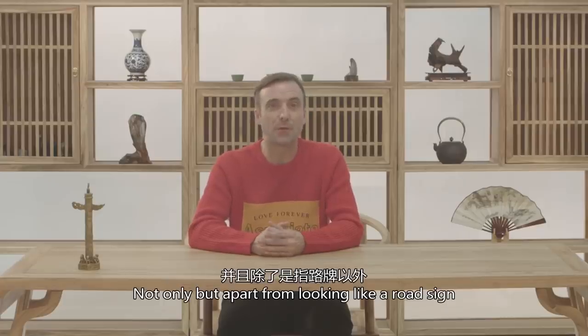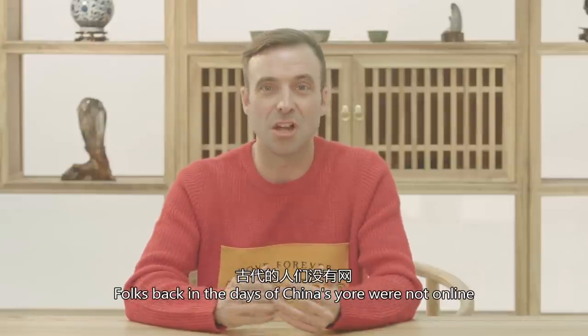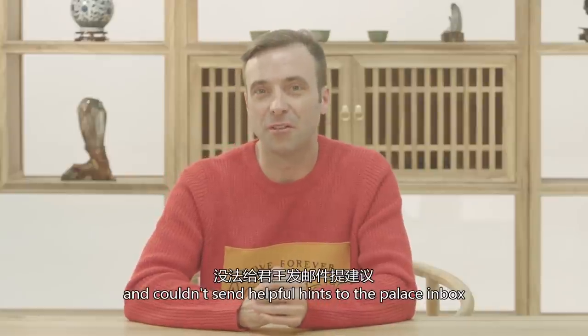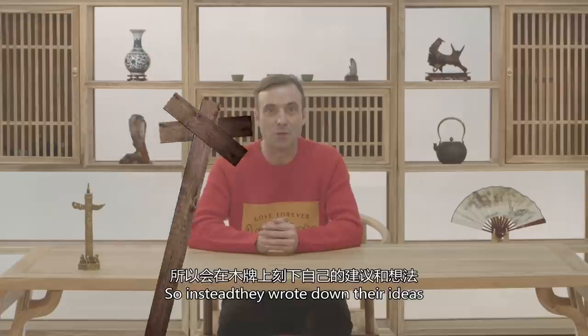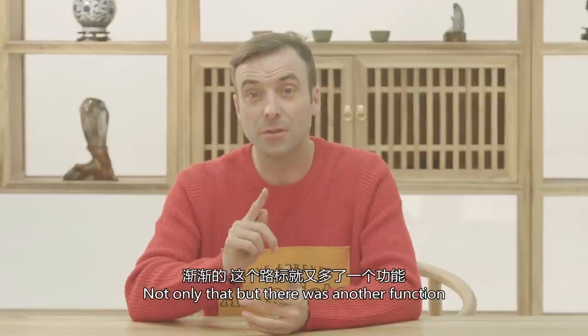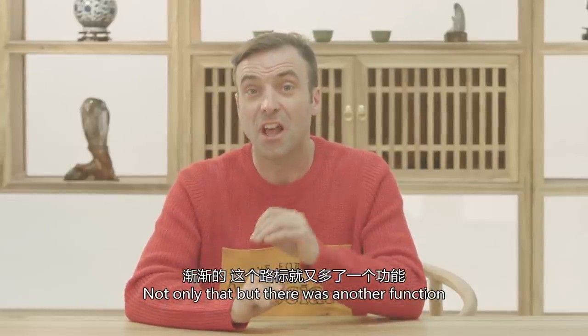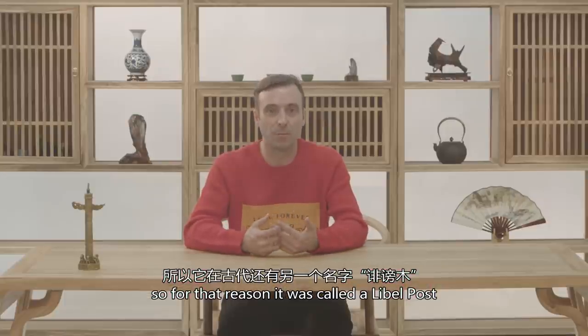Not only that, but apart from looking like road signs, they were also suggestion boxes. Folks back in the days of China's yore were not online and couldn't send helpful hints to the palace inbox. So instead they wrote down their ideas with a chisel or a knife on the column's post. There was another function too — communication by the ruling powers to the common folk — so for that reason it was called a libel post.